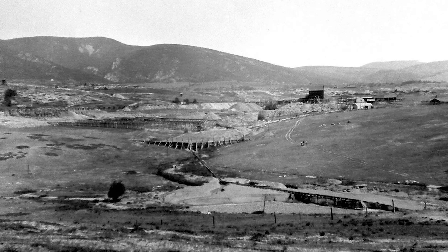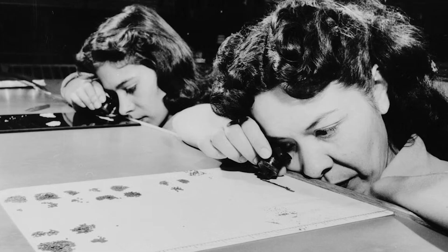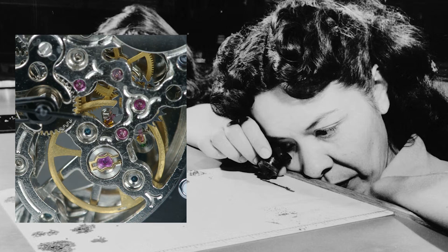The last major mining in this area was during World War II, where Montana sapphires helped aid the war effort by being used in precision bearings.